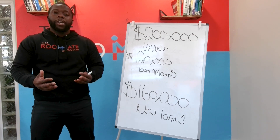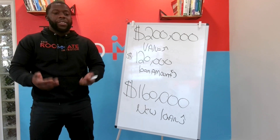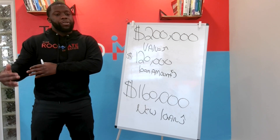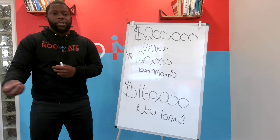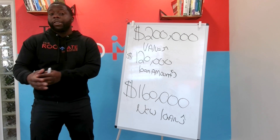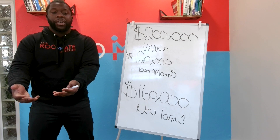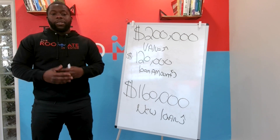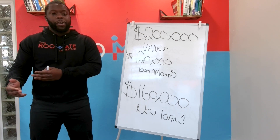Now we have a new mortgage for $160,000. With this new mortgage comes most likely a higher interest rate than your previous loan, because you're pulling cash out of the property, which is higher risk to a lender. They're giving you more money and also giving you money in cash, so due to this higher risk, you have a higher interest rate.